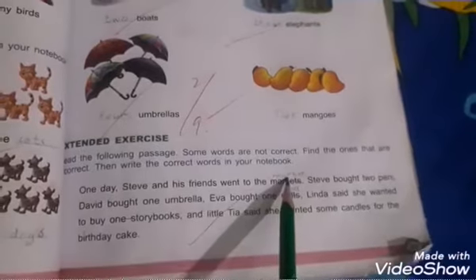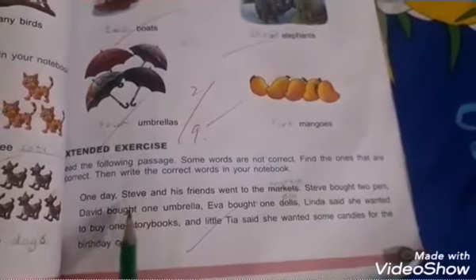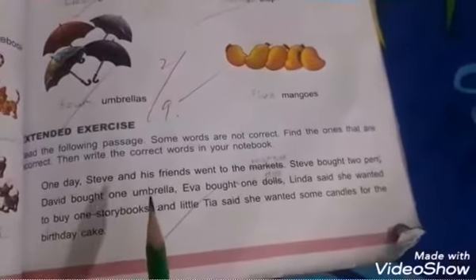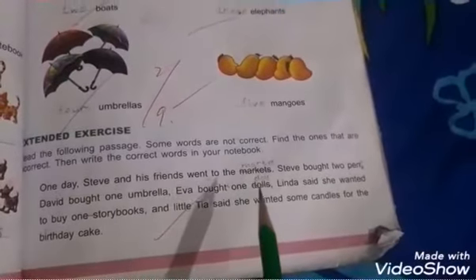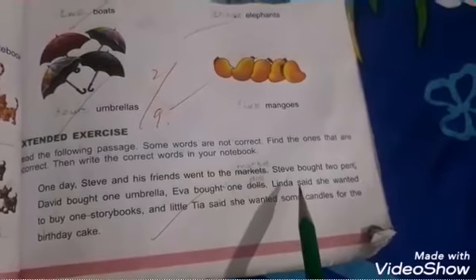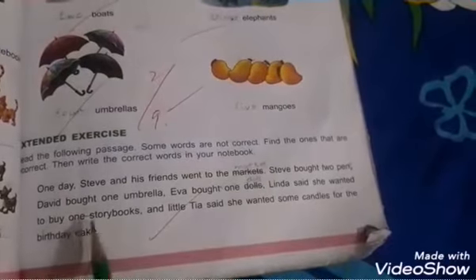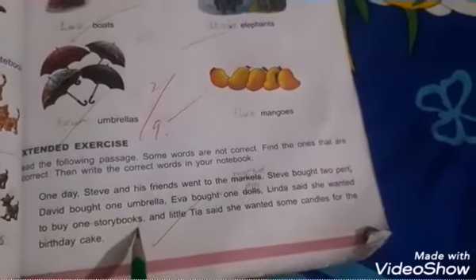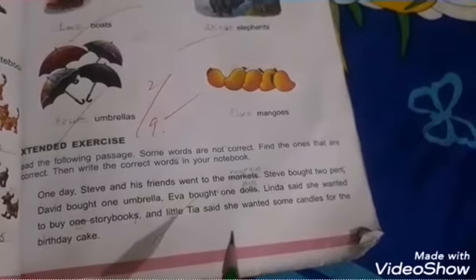Steve got two pens — that is correct. David bought one umbrella — correct. Ever bought one doll — you will cut 'dolls' and write 'doll' because it is in singular form. Linda said she wanted to buy one story book — you will cut either the 's' from 'books' or cut the word 'one'. Little Tia said she wanted some candles for the birthday cake.